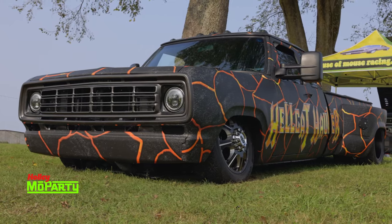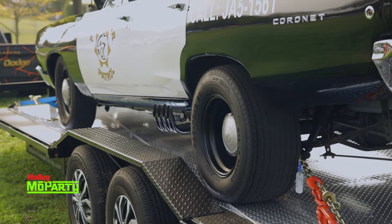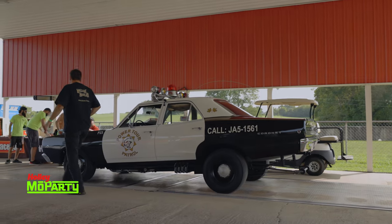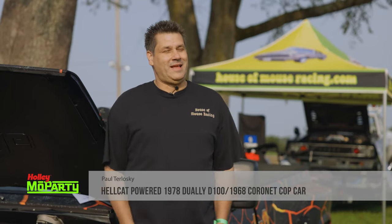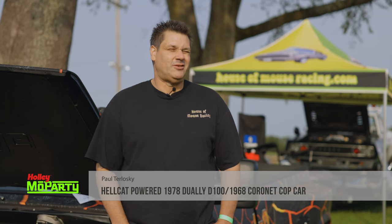I towed everything down for this party, so I'll show you what Hellcats can do — they can do more than just race, they can actually tow. Paul Trelawski, Moe Party, gotta be here. Bowling Green — originally from Twinsburg, so it's an eight-hour drive down here.